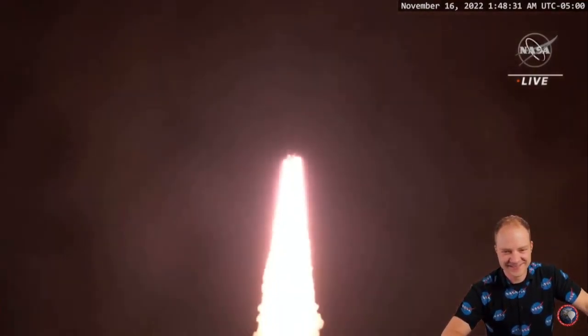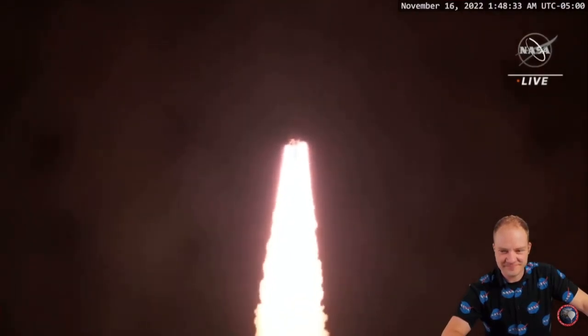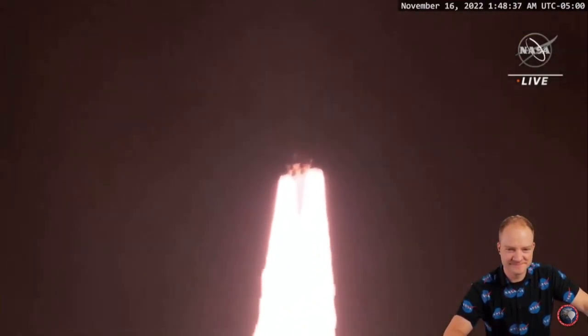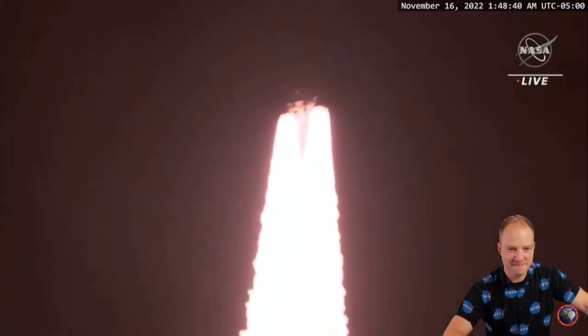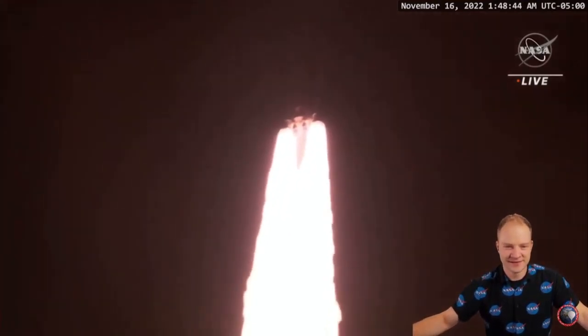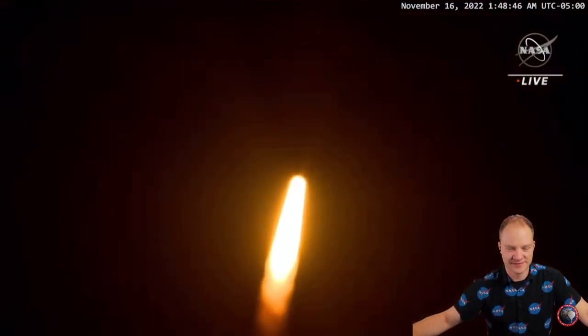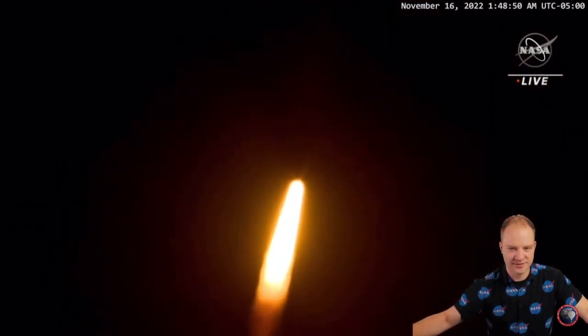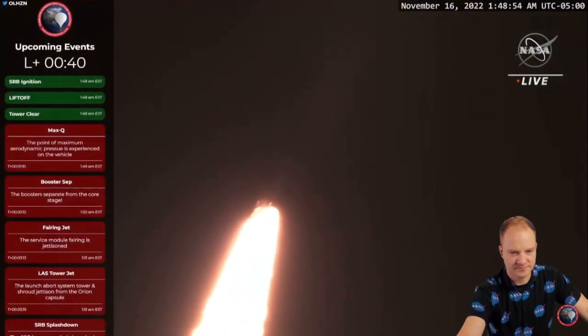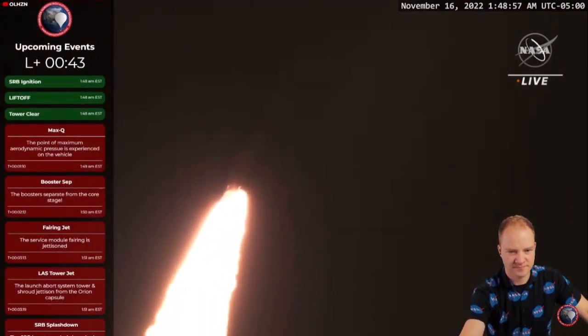All four RS-25 engines on the core stage and two solid rocket boosters, now propelling the vehicle at 128 miles per hour. Very good control on the roll from teams in Mission Control Houston, all good calls so far, now 30 seconds into the flight of Artemis I. First milestone will be for the vehicle to pass through Max-Q, about 1 minute and 9 seconds into launch. This is the greatest period of atmospheric force on the rocket.